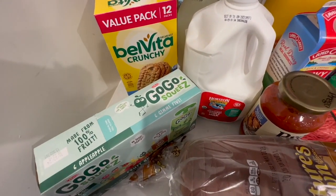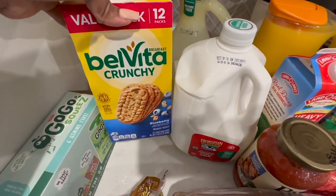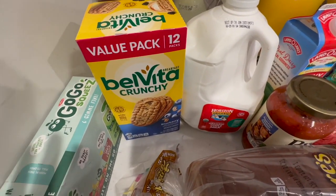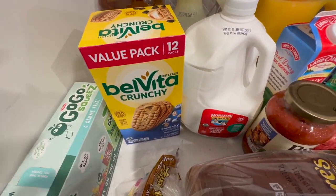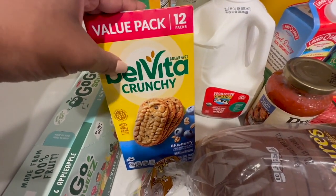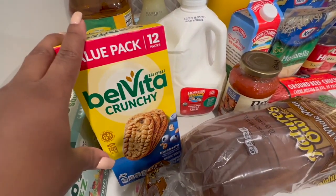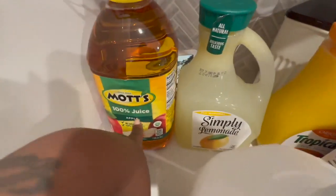We also have some Belvitas — these are in just about every haul. Jace loves these in the morning before school, just something quick and easy. For working moms, whether you work from home or go out, this is just something quick that the kids can take as a really light breakfast snack. We have some organic milk, some lemonade, and apple juice.